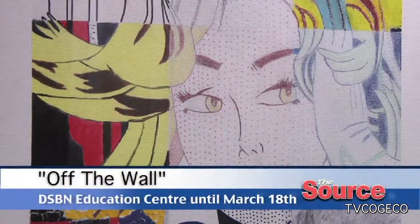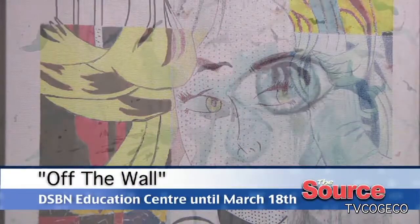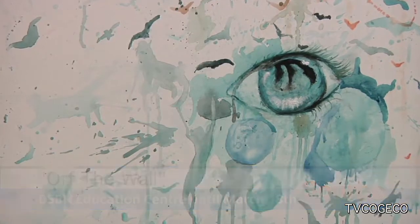Off The Wall will be on display at the DSBN Education Centre until March 18th. In Niagara, you're watching The Source.